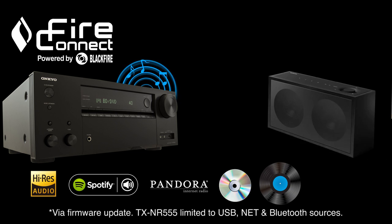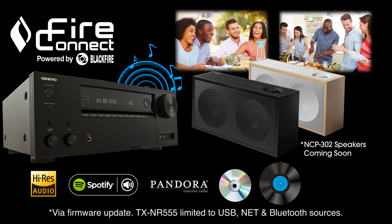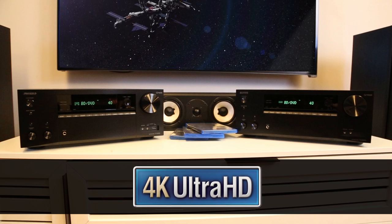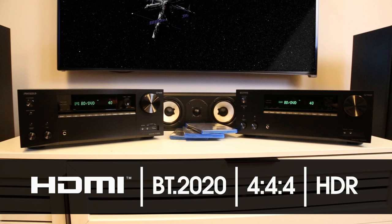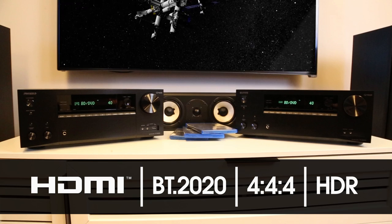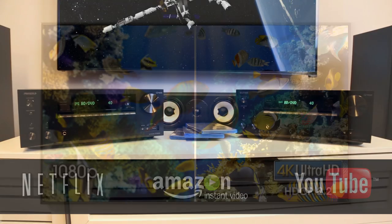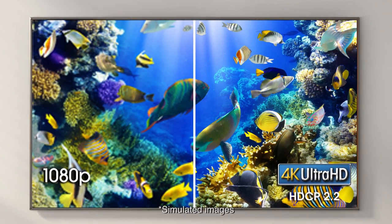With new FireConnect multi-room audio technology, wirelessly stream your favorite audio sources to compatible speakers anywhere in your home. Both receivers are compatible with the latest Ultra HD content offerings and feature the latest HDMI specs, fully supporting stunning 4K video. Easily connect all your favorite HDMI sources and even enjoy 1080p to 4K upscaling.